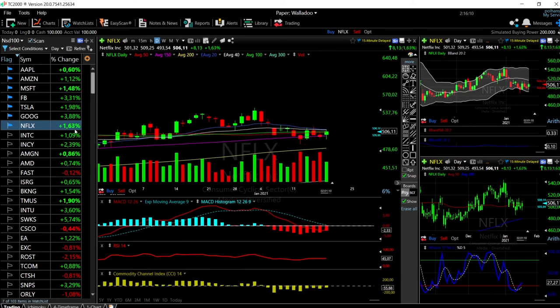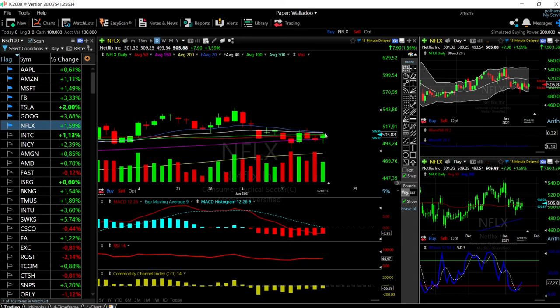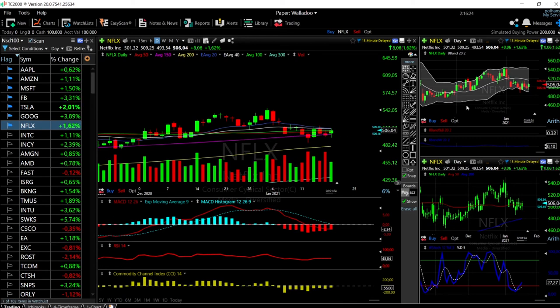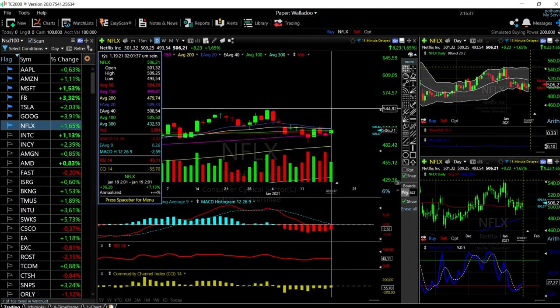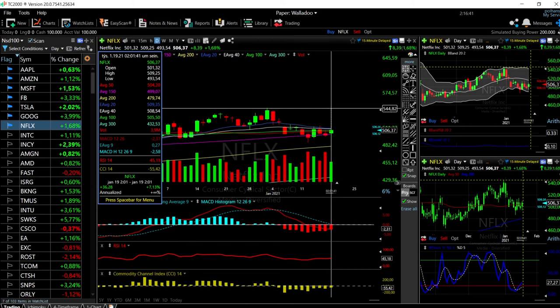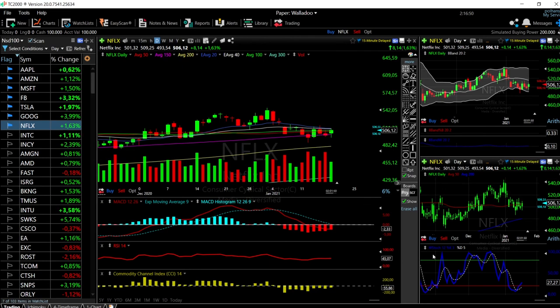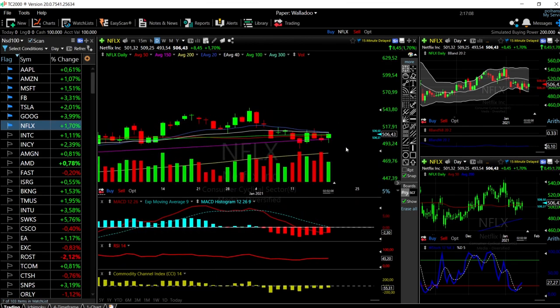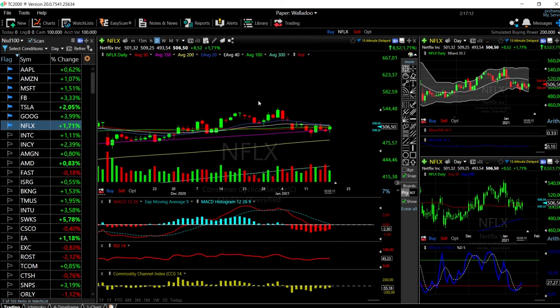Last but not least, Netflix is up 1.63%. We found major resistance at the 20 exponential moving average around 509, and we're now trading just above the 50 moving average. If we manage to break through the middle of the Bollinger band, we'll go all the way to the top around 542, which is also the previous highs. Target is around 540–544. Technical indicators are all turning around — stochastic is very bullish, RSI slightly bullish, CCI bullish, MACD turning bullish as well. There's a massive amount of support underneath, so any drop is a buying opportunity.